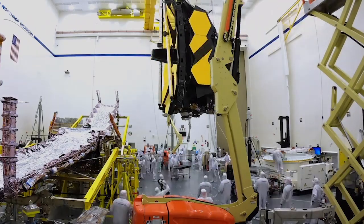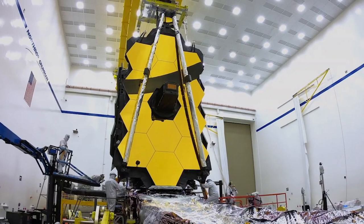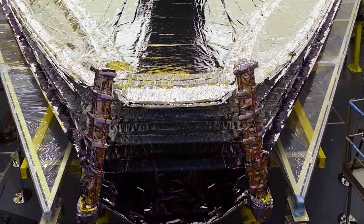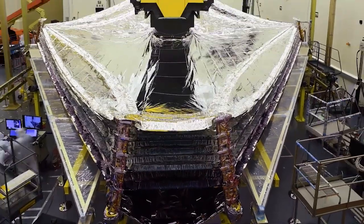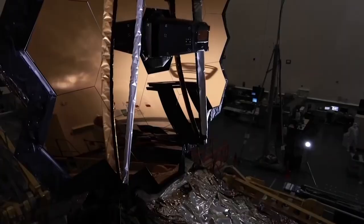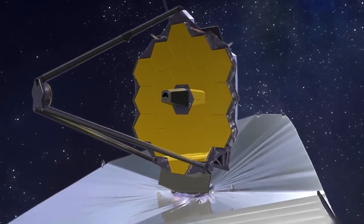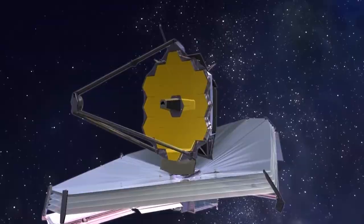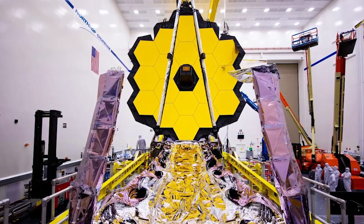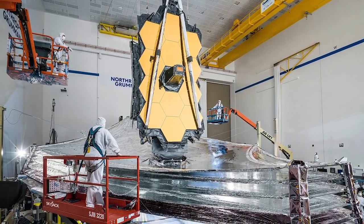The James Webb Space Telescope has an unprecedented level of scientific power, thanks to the various instruments housed in its Integrated Science Instrument Module, or ISIM. The ISIM is situated behind the primary mirror on the cold side of the scope, where it is also protected by the sunshield. The size of the primary mirror, coupled with the extremely high sensitivity of the four incredibly precise scientific instruments, is what makes the James Webb Space Telescope capable of so much.